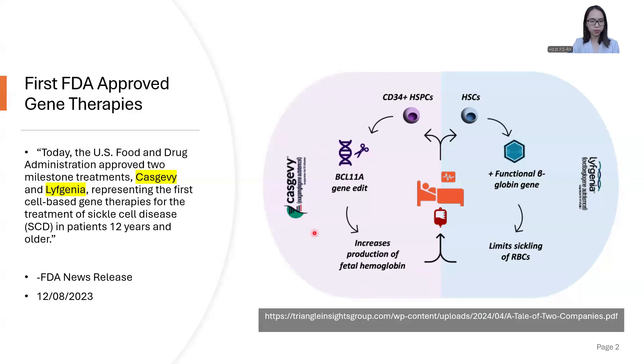Both Casgevy and Lyfgenia are ex vivo treatments. The first step of treatment is the extraction of stem cells from the patient's bone marrow. Next, these stem cells are modified ex vivo, or outside the body, using gene editing technologies. Then, the modified stem cells are transplanted back to the patient.